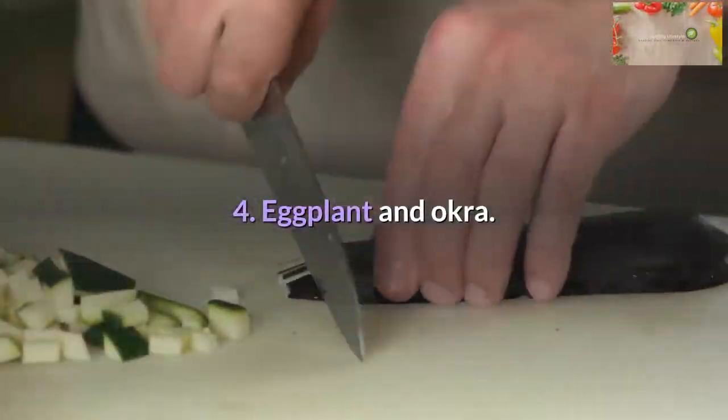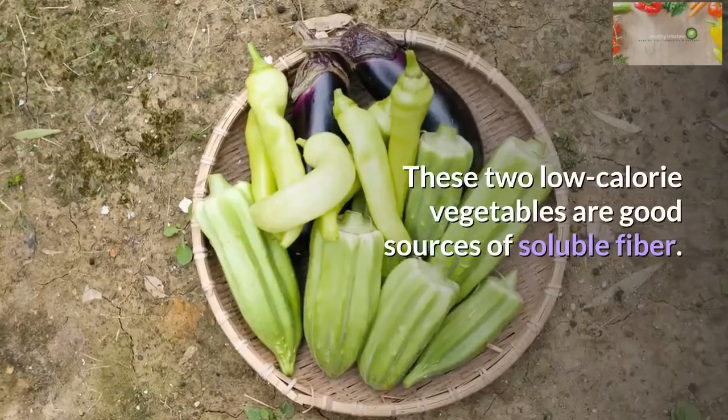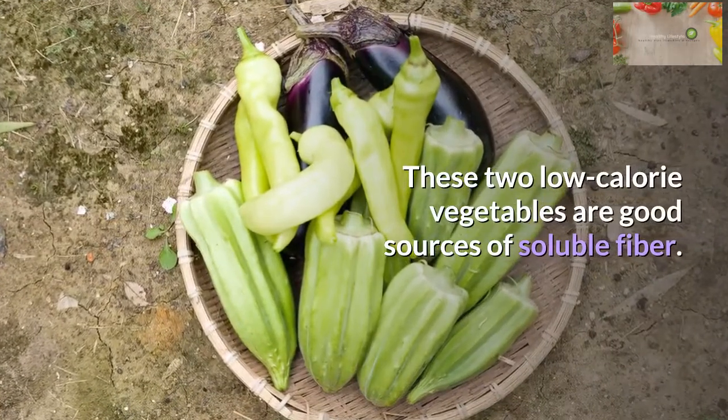Eggplant and okra: These two low-calorie vegetables are good sources of soluble fiber.